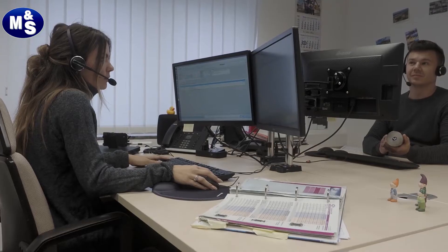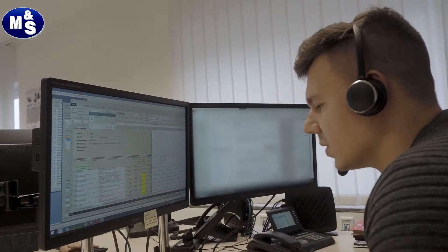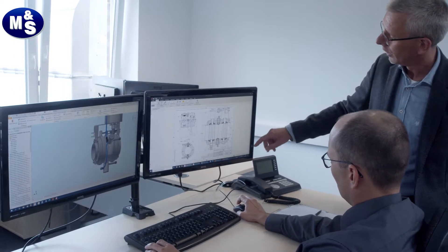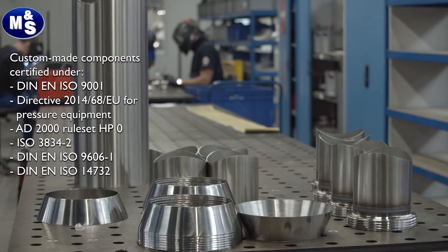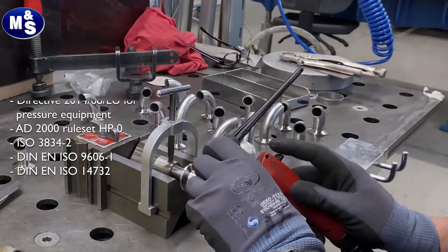Our qualified back office is reachable daily and pleased to give you any advice. Our know-how, which has grown over the past 35 years, is as unique as our development competence. You give a challenge, we create the solution — exclusively for you.